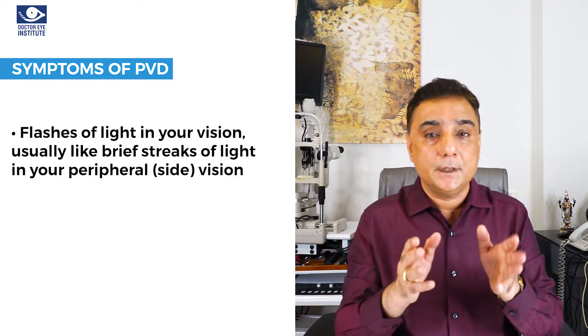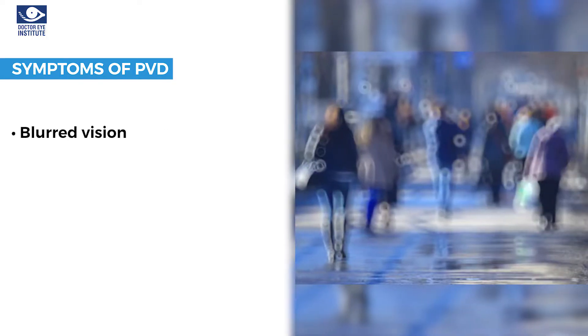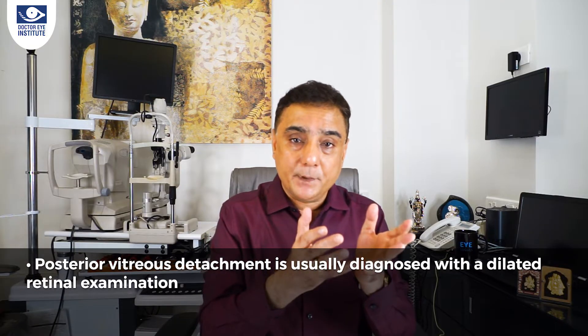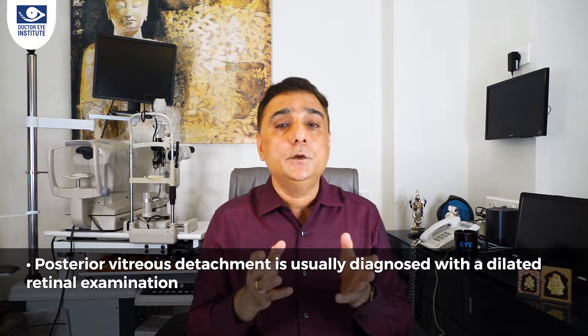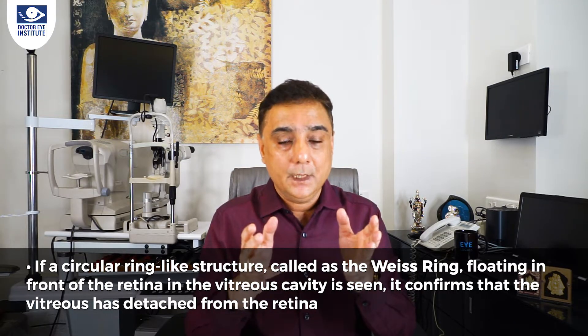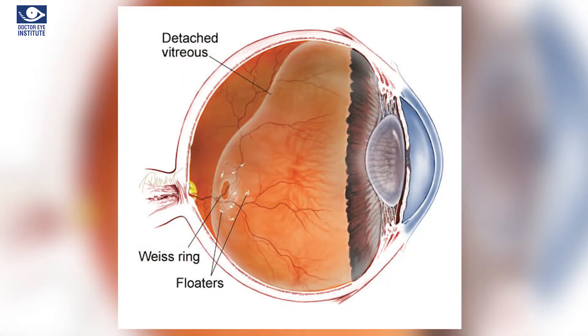If patients complain of increased floaters, cobwebs, or flashes of light, it may indicate the presence of a posterior vitreous detachment. Another symptom is blurred vision, which happens when the cobweb appears in the center or line of vision. To diagnose this, go to an eye specialist — specifically a vitreo-retinal surgeon. They will dilate your pupil with drops, and a detailed retinal checkup is done. What these retinal doctors look for is called the Weiss ring — a ring-like structure seen in front of the retina — which confirms the diagnosis of PVD.